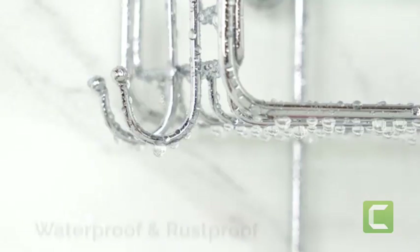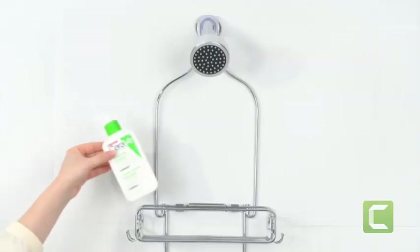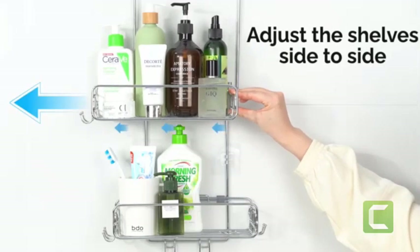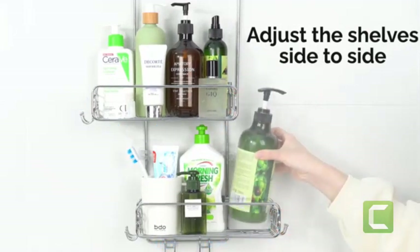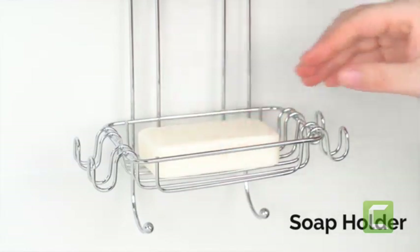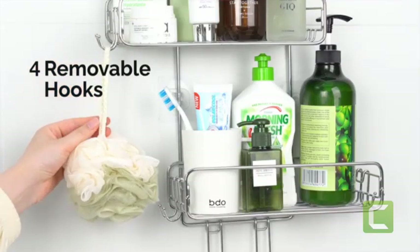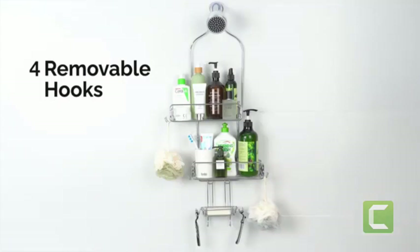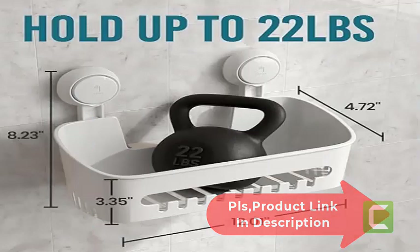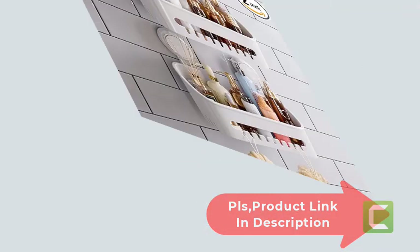No screws, no nails, no glue needed — completely damage-free to your wall. The shower caddies can be repositioned many times and removed without leaving sticky marks or residue.